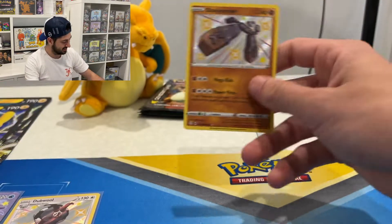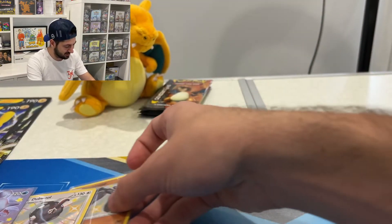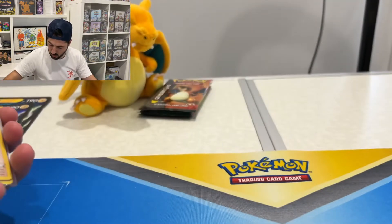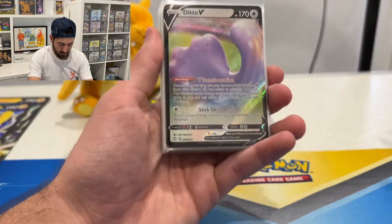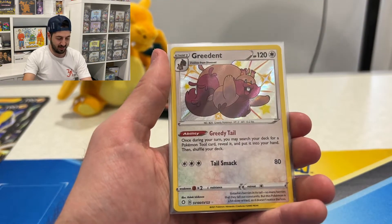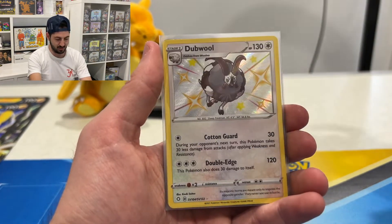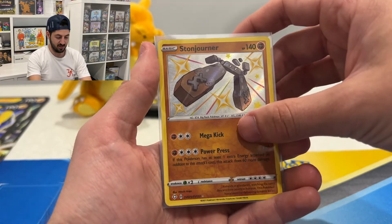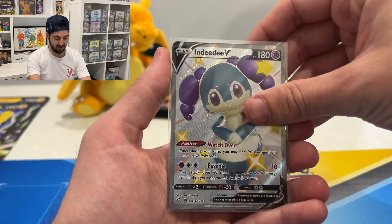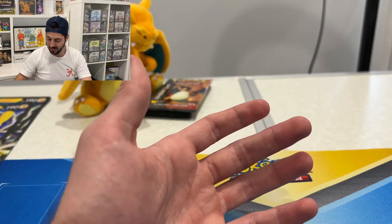Quick recap of the Shining Fates hits of today: we hit a funny Ditto V, a Morpeko VMAX, Crobat V, a Greedent, a cute Ducklett — probably my favourite baby shiny — double Stonjourner, Indeedee V which was disguised as a Charizard to me, and the big hit was a Lapras VMAX Shiny Vault. So that's those ones guys.